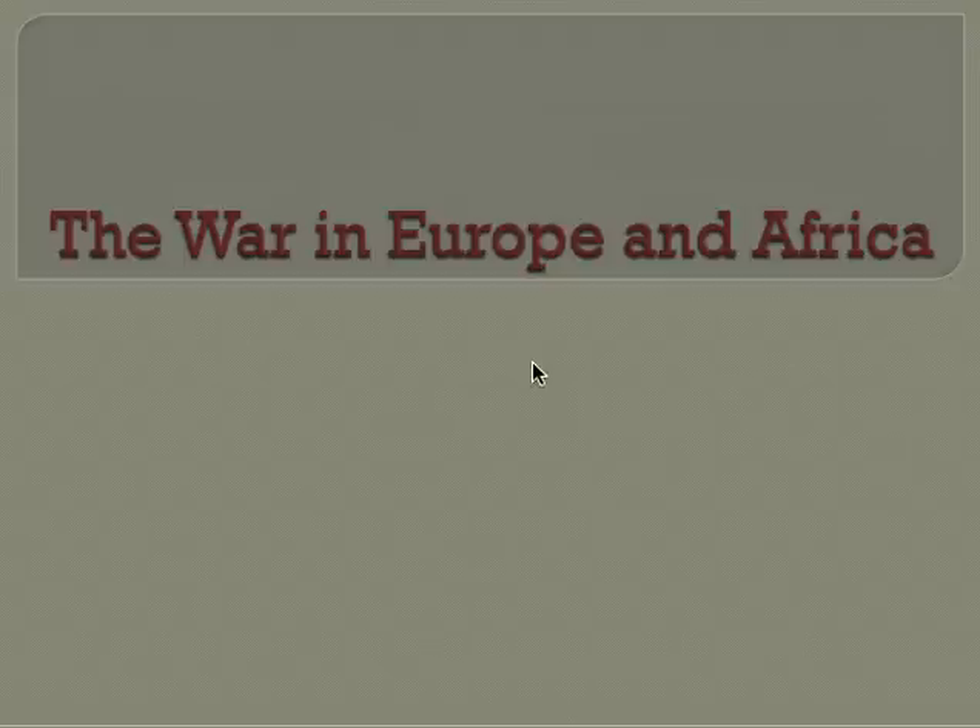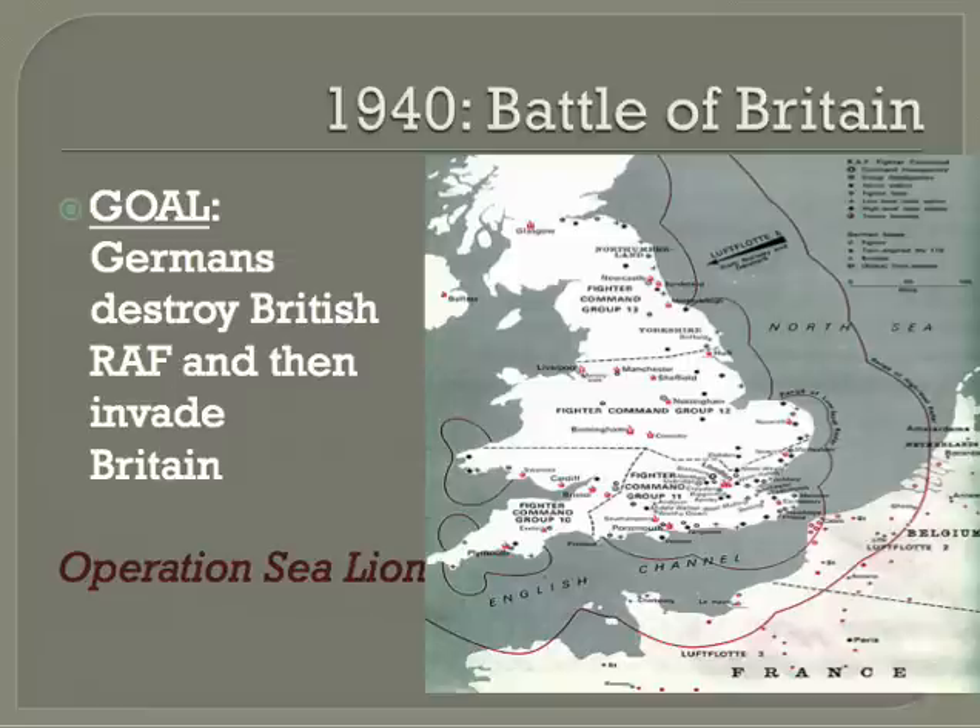Today we're going to be talking about the war in Europe and North Africa. We haven't talked much about the fighting in World War II yet, so now's the time. Let's start by talking about the Battle of Britain. We already talked a little bit about this earlier, but we should probably review.